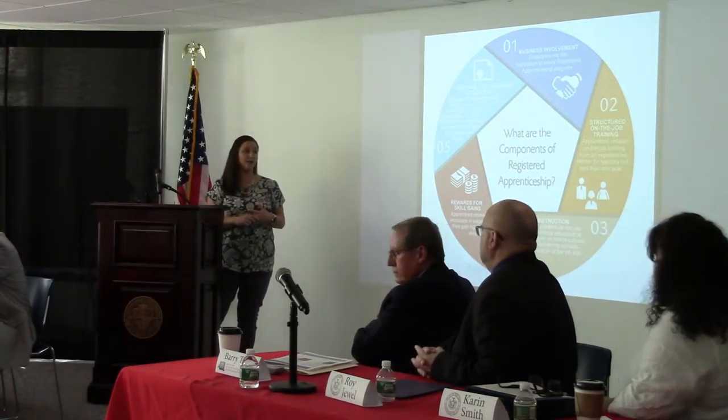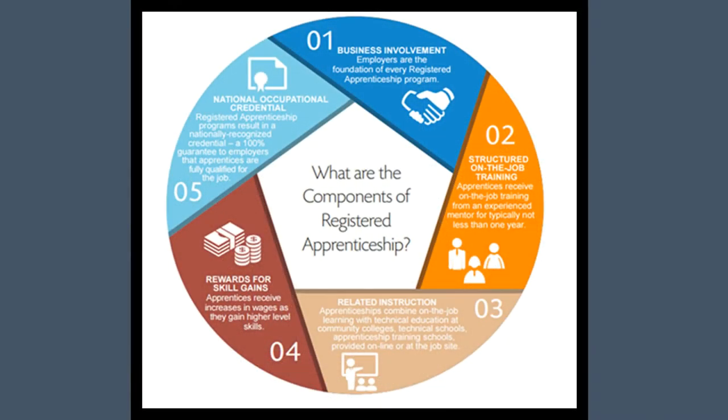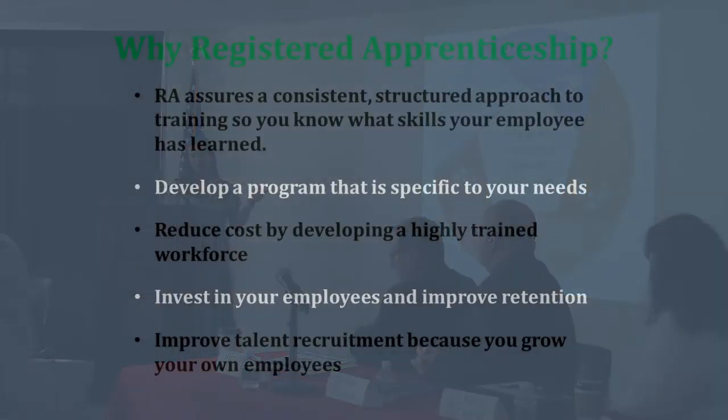Some of that training can be brought in from different vendors. I look for BOCES classes that would be suitable for your needs. I look for community classes, and there's a lot of funding associated with that as well that I can partner you with. There's always going to be a wage progression when you have an apprenticeship program, and at the end you'll have a state-recognized credential.